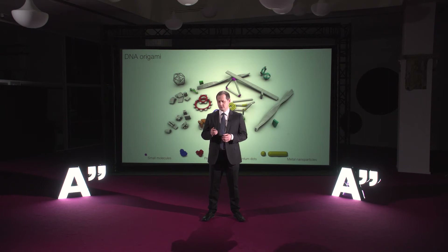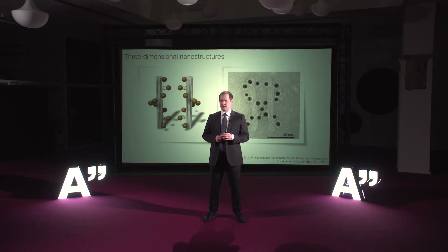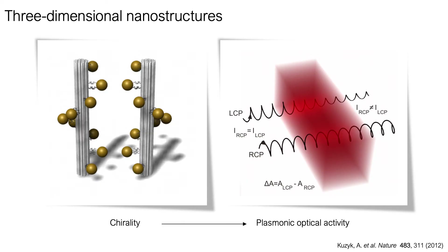Let me show you a few examples. Already a few years back, we used the DNA origami technique to arrange metal nanoparticles into helical structures. It's extremely difficult to build such structures with any other nanofabrication techniques. Besides the ability to control the structures themselves, this kind of architecture also shows particular optical properties — they can interact differently with left- and right-handed circular polarized light.